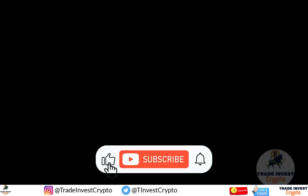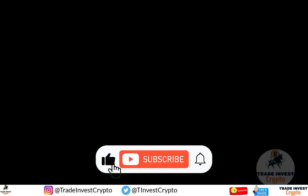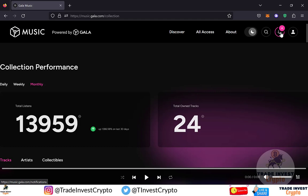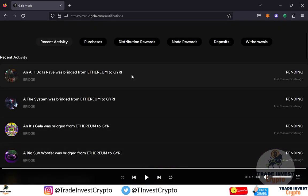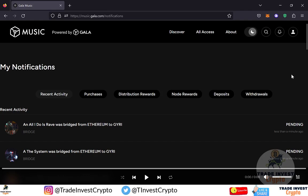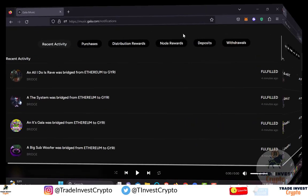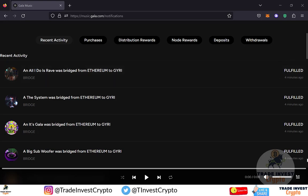Please help by liking and subscribing to our channel so that community members can also benefit from this video in order to host their own NFT tracks on the Gala music node. The success message has now come up. Going to the notification icon on the left-hand side, you can see that four of my tracks are available with status 'Pending' — meaning they are currently being transferred from Ethereum to Gairi blockchain. It will take approximately five minutes. The status has now changed to 'Awaiting Fulfillment', and after approximately four minutes it changed to 'Fulfilled'.